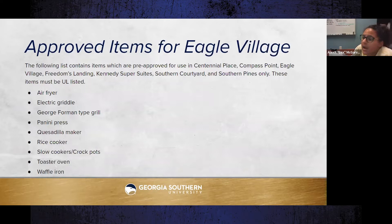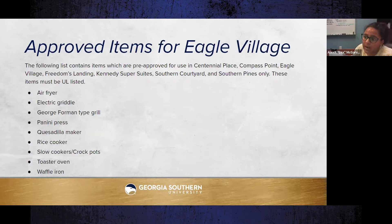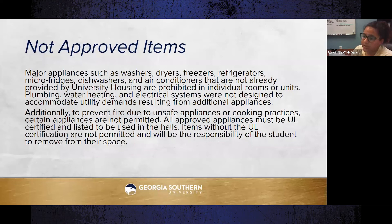Additional approved items include an air fryer, electric griddle, George Foreman-type grill, panini press, quesadilla maker, rice cooker, slow cooker or crock pot, toaster oven, and waffle iron. Not approved are major appliances such as washers, dryers, freezers, refrigerators, micro-fridges, dishwashers, and air conditioners not provided by university housing, as our plumbing and electrical systems were not designed to accommodate the additional utility demands.